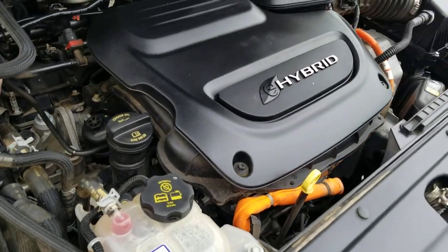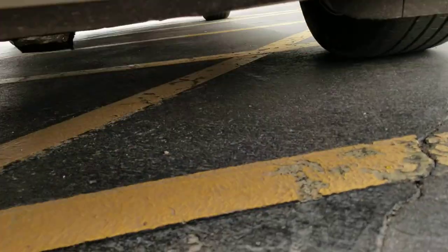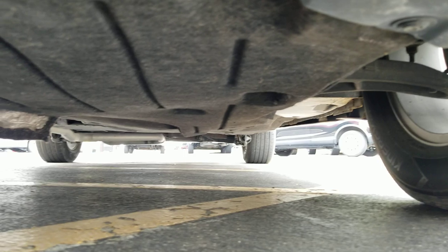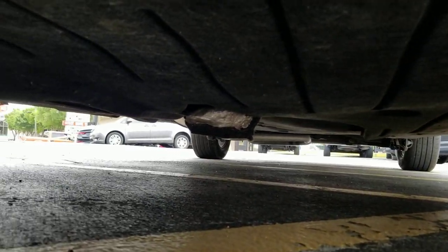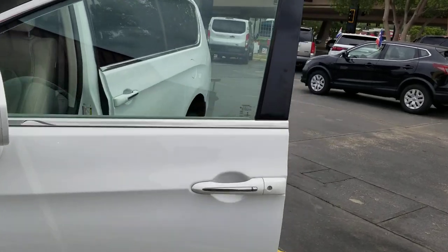Underneath the hood, got this little hybrid engine. I've read online these get up to 80 miles per gallon in the city, so if you're a city driver with constant stop-and-go traffic, these are going to save you a car payment every month just in fuel savings. Nice and clean underneath — no signs of any damage from an accident, no signs of rust from a flood, no signs of any leaks.